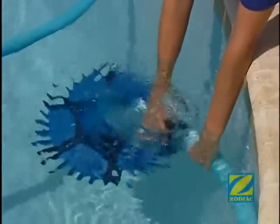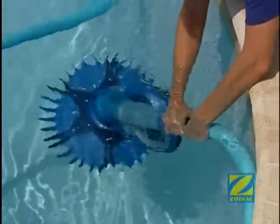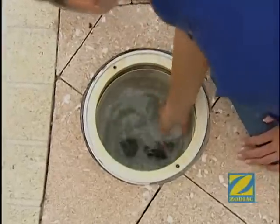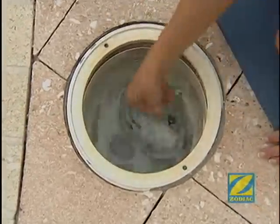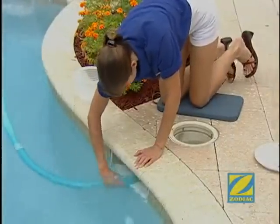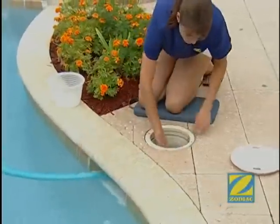Installation has never been easier. No special tools or equipment are needed, and it even includes an installation video. The Zodiac G4 comes pre-assembled and practically installs itself. It can be installed in your pool through a wall vacuum fitting or skimmer. If you install the pool cleaner in the skimmer, the Zodiac G4's flow keeper with InstaSkim regulates water flow automatically.